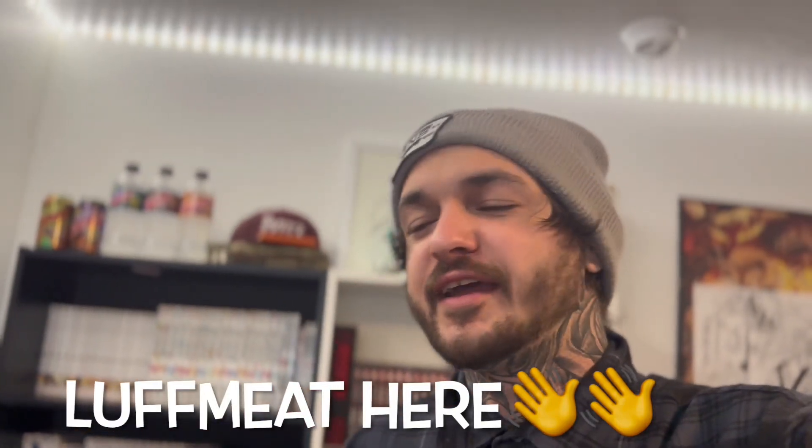Yo everybody, it's LoofMeet here again today. We're gonna go on a manga haul. The homie just hit me up and said there was a restock at Barnes & Noble. So hopefully we're gonna get what we need today. Let's get on it.